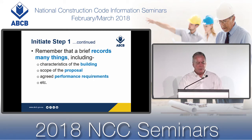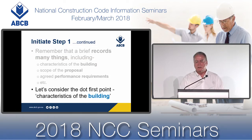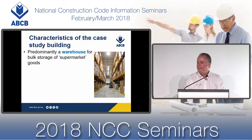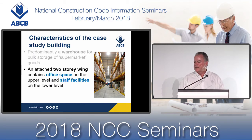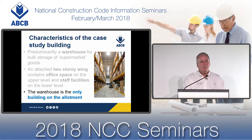Going back to what a brief records — it records the characteristics of the building, the scope of the proposal, agreed performance requirements, and so on. The first dot point is characteristics of the building. It's predominantly a warehouse for bulk storage of supermarket goods. There's an attached two-storey wing with office space on the upper level and staff facilities on the lower level. The warehouse is the only building on the allotment.